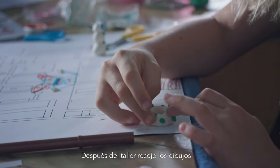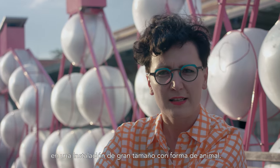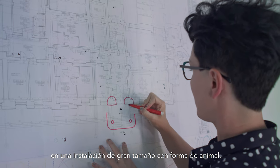After the workshop I collect these drawings and I'm trying to transform that into the playground, or like an oversized sculpture pretending to be an animal.